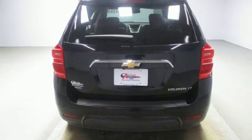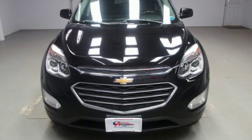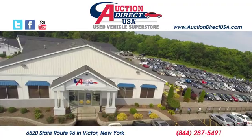There's more than a century of ingenuity and significance in every Chevy. Hurry in today for a test drive. Visit today — we're conveniently located at 6520 State Route 96 in Victor, New York.